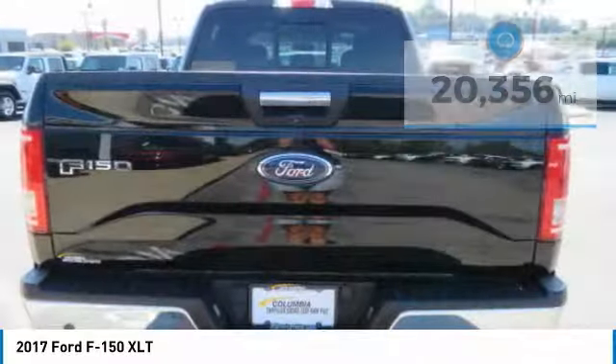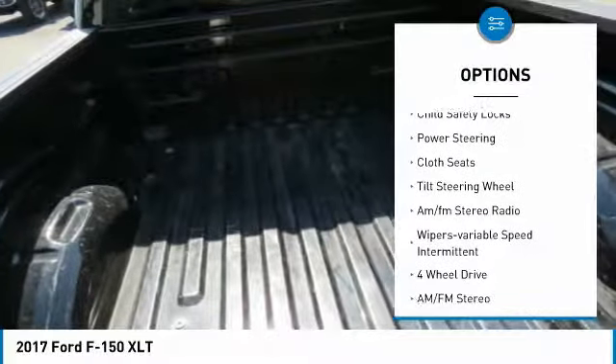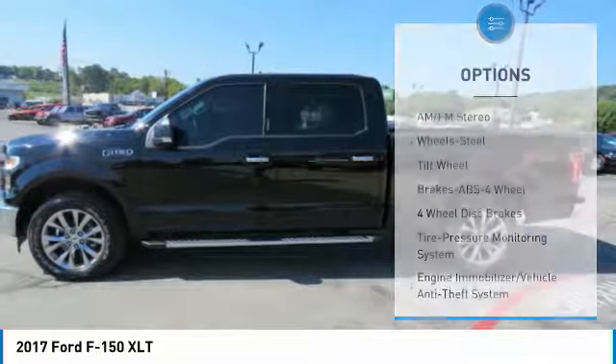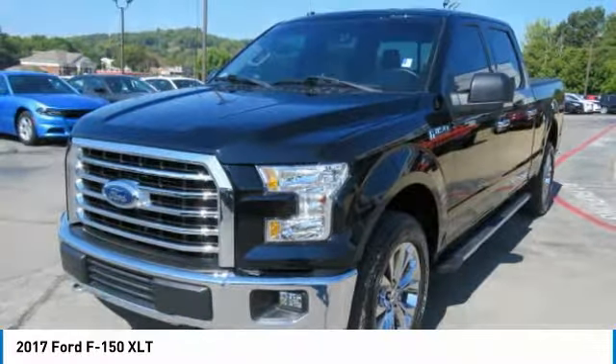Here are some of this vehicle's great options: traction control, daytime running lights, headlights auto-off, child safety locks, power steering, cloth seats, tilt steering wheel, AM FM stereo radio, wipers variable speed intermittent.